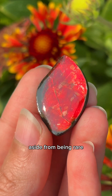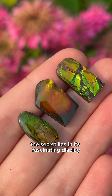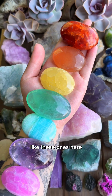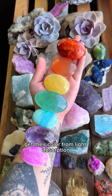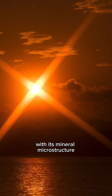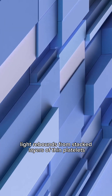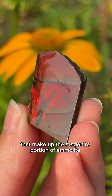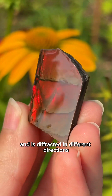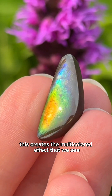So what is it, aside from being rare, that makes Ammolite so special? The secret lies in its fascinating display of iridescence. Most other gems, like these ones here, get their color from light absorption. But Ammolite gets its color due to light interference with its mineral microstructure. The light rebounds from stacked layers of thin platelets that make up the aragonite portion of Ammolite. Light penetrates some of these layers and is diffracted in different directions by other layers, creating the multicolored effect that we see.